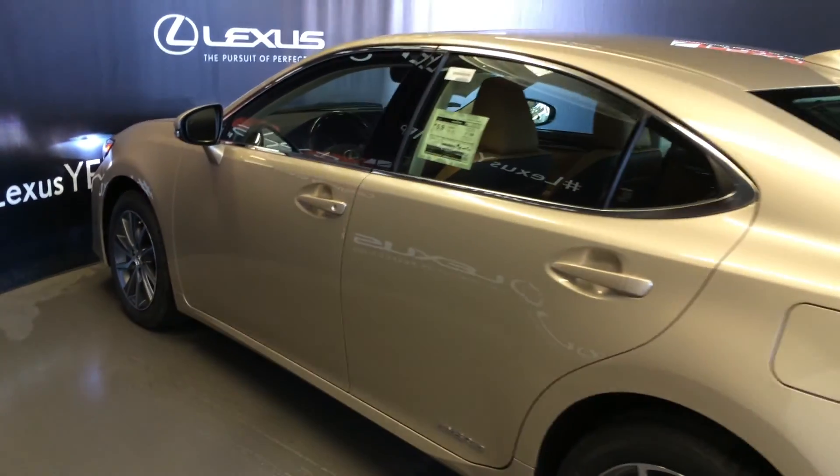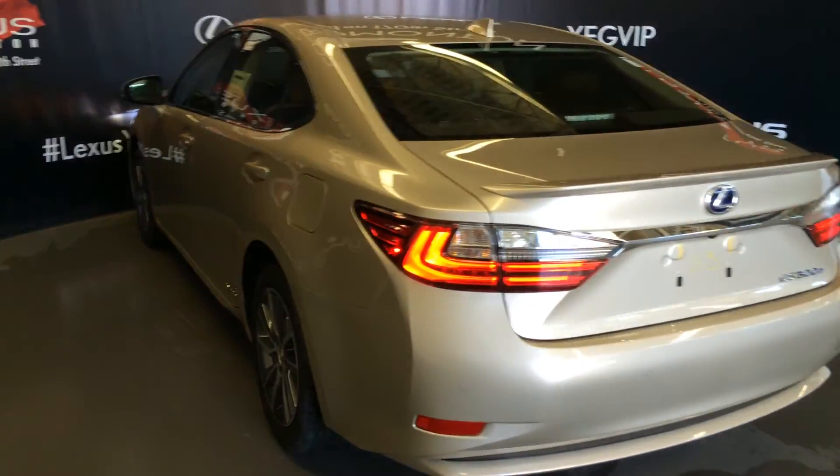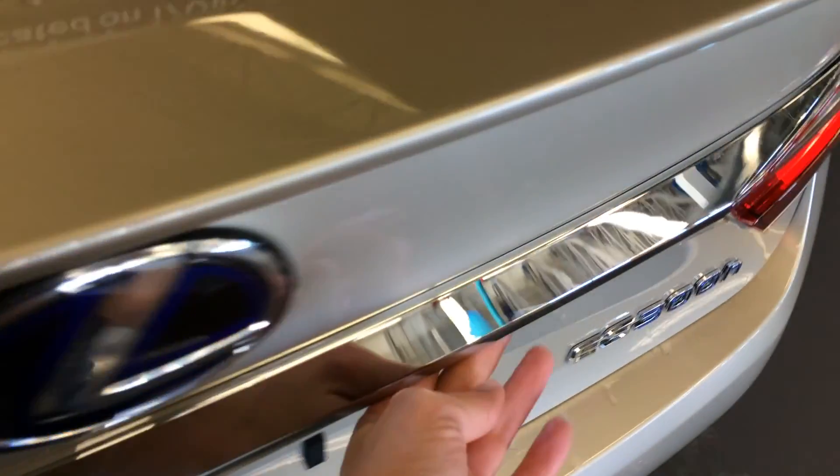Hybrid logos on the back and back doors, rear cross traffic alert system, LED tail lights, rear lip spoiler, exhaust heat recovery system, backup sensors, and remote trunk release — press the button here to unlock the trunk.